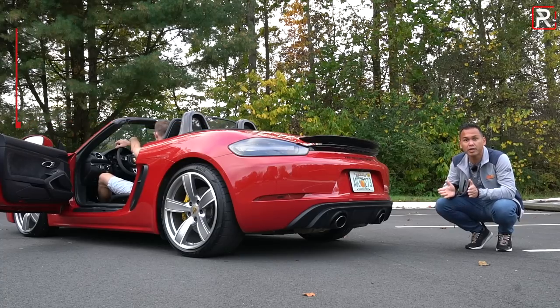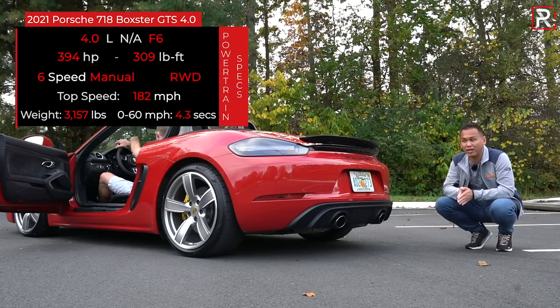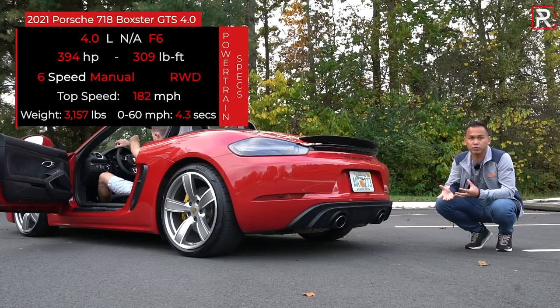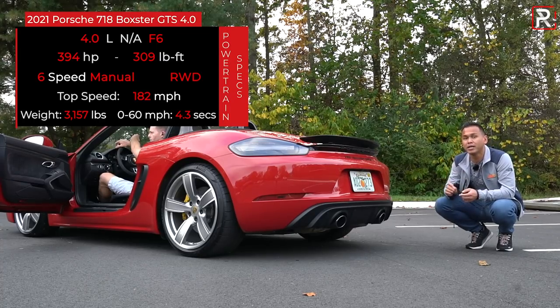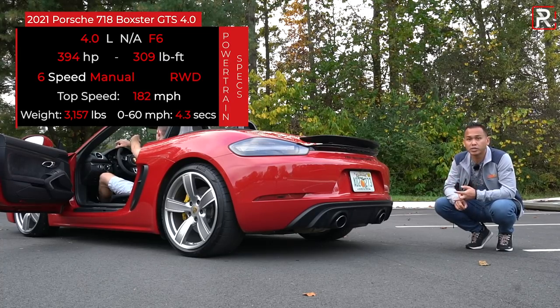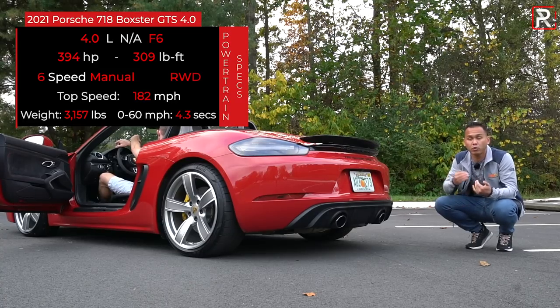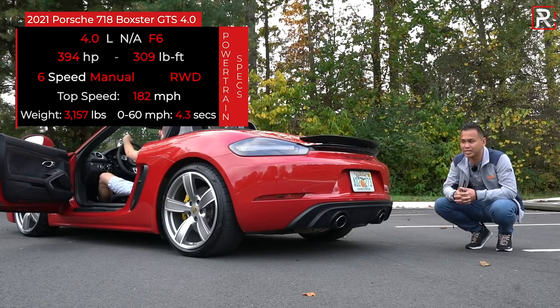It's now a 4-liter flat-six — a naturally aspirated flat-six. It's essentially a derivative of the 3-liter turbocharged unit found in a 911, bored out to 4 liters. It makes 394 horsepower and 309 pound-feet of torque. Those numbers are about 20 less than what you get in the Cayman GT4 and the Boxster Spyder, but you also get about 29 more horsepower versus my old car — a 718 GTS with the 2.5-liter flat-four turbocharged engine that made about 365 horsepower.